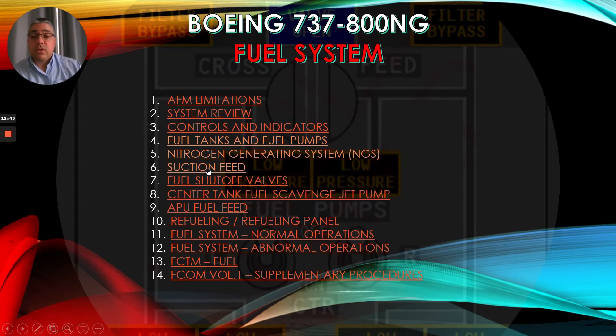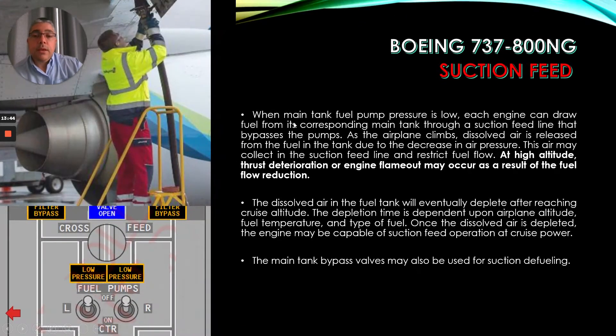Now let's talk about suction feed. When main tank fuel pump pressure is low, each engine can draw fuel from its corresponding main tank through a suction feed line that bypasses the pumps. As the airplane climbs, dissolved air is released from the fuel in the tank due to the decrease in air pressure. This air may collect in the suction feed line and restrict fuel flow. At high altitude, thrust deterioration or engine flameout may occur as a result of the fuel flow reduction.